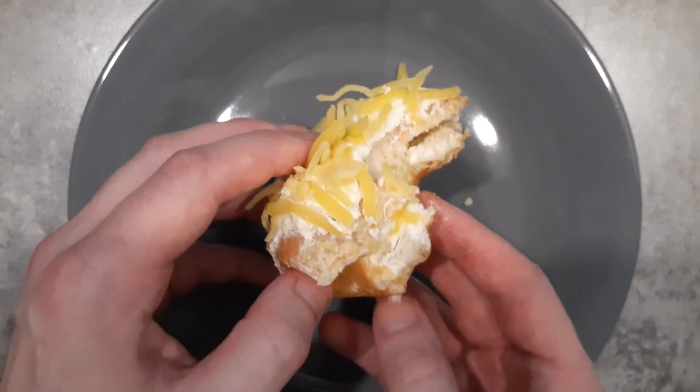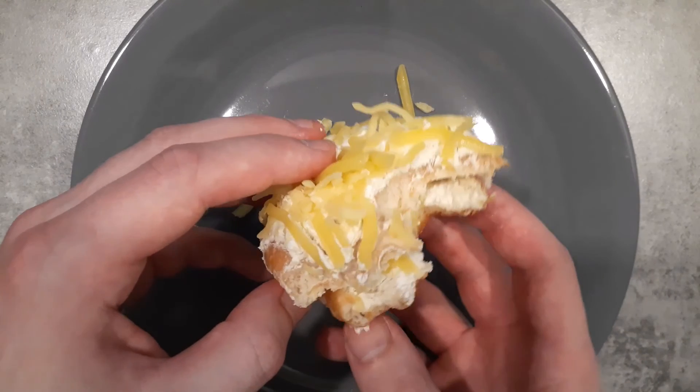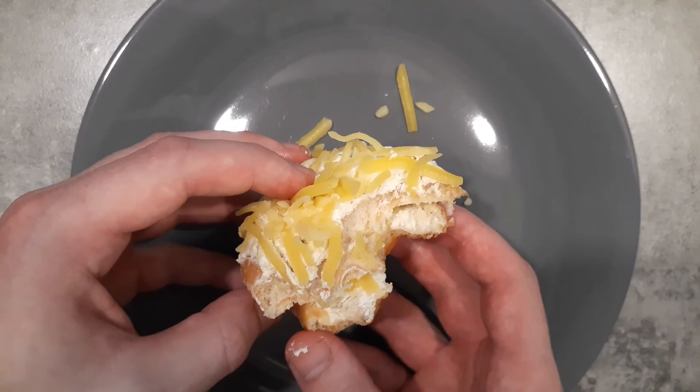But yeah, it is very full of dairy fat. Not really something I would like to order again, but there it is.